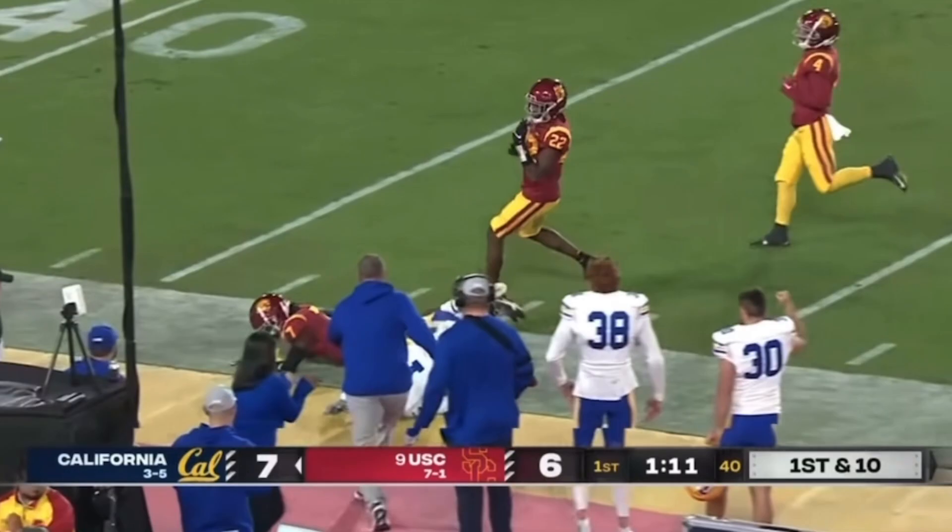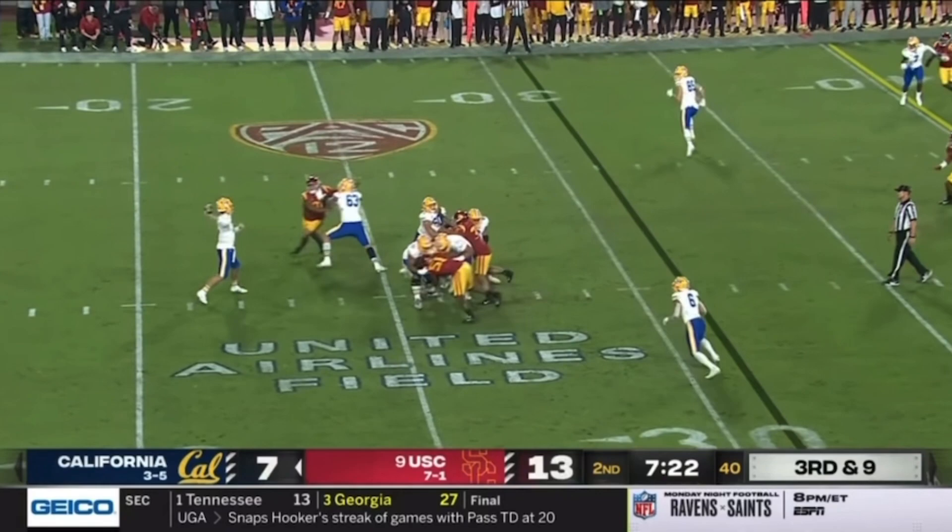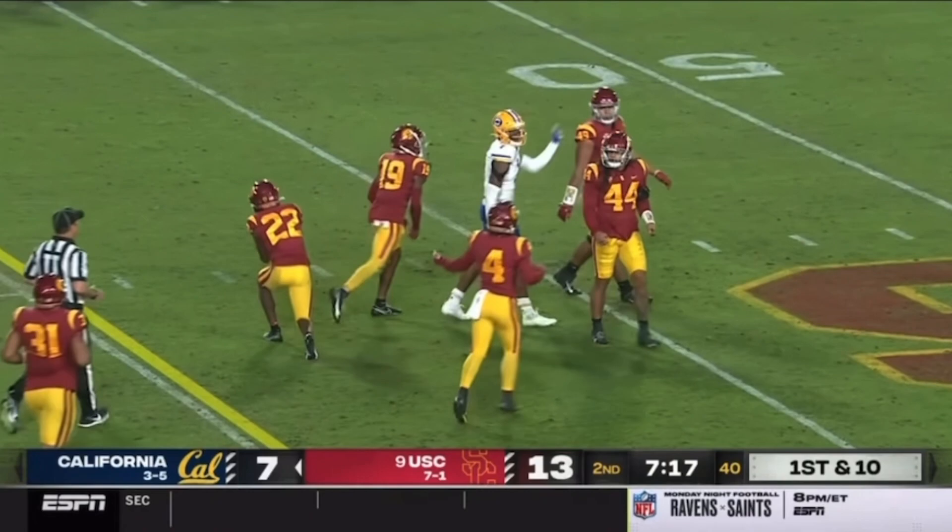And he's got to receive a line. A beautiful touch throw to J. Michael Sturdivant, their best receiver.